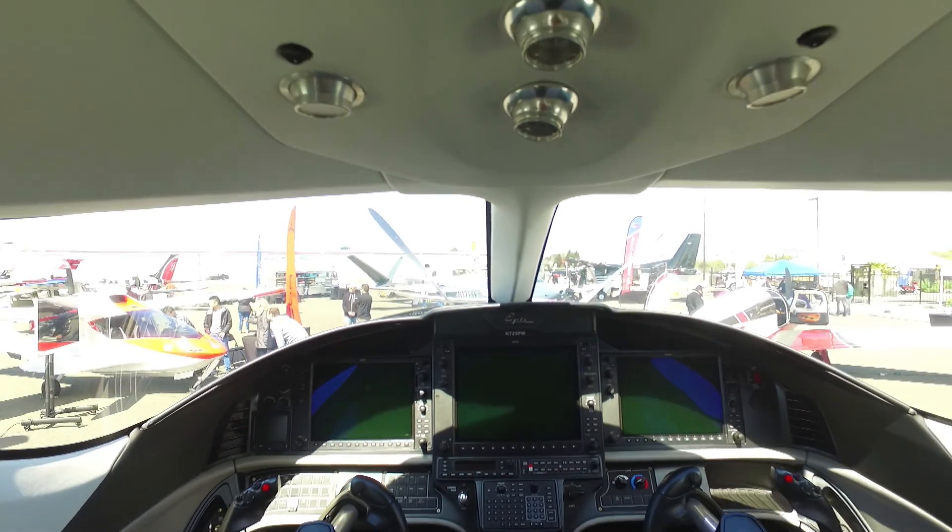We're certifying the aircraft to 34,000 feet, so it'll be RVSM approved. You'll be up in pressurized comfort in a high-performance aircraft that will get you where you need to go.